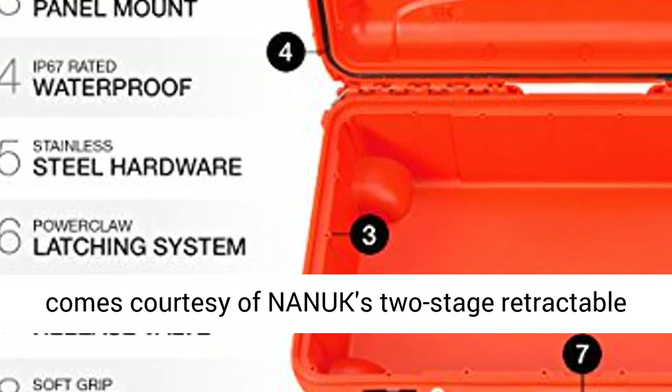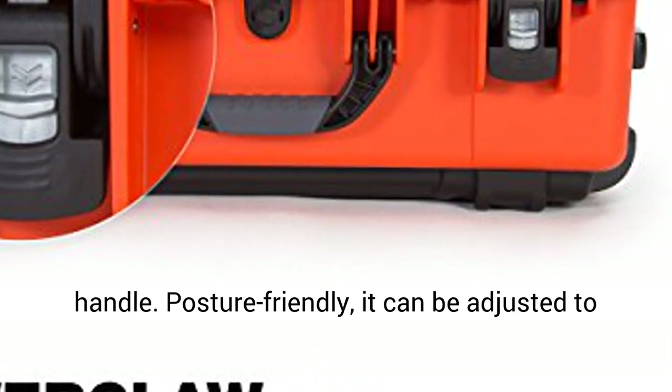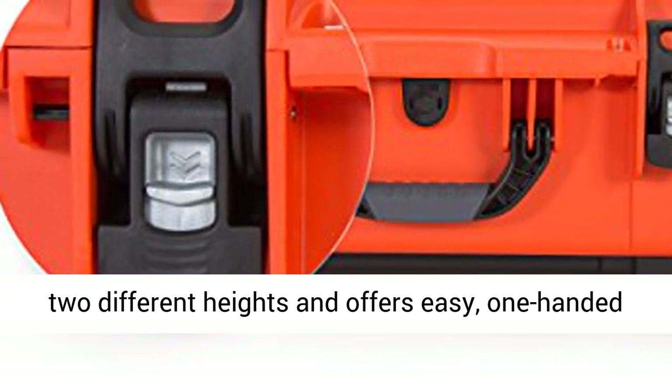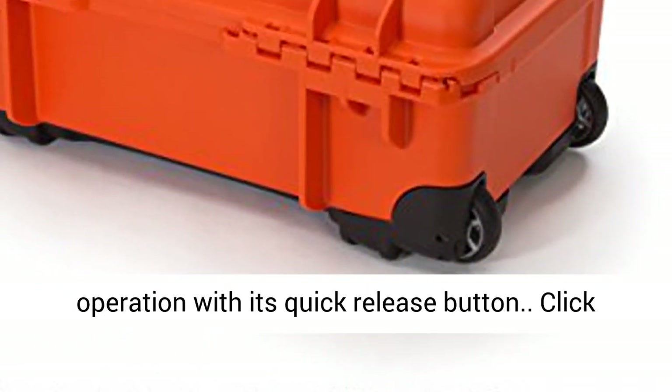Hassle-free transport comes courtesy of NANIC's two-stage retractable handle. Posture-friendly, it can be adjusted to two different heights and offers easy, one-handed operation with its quick-release button.